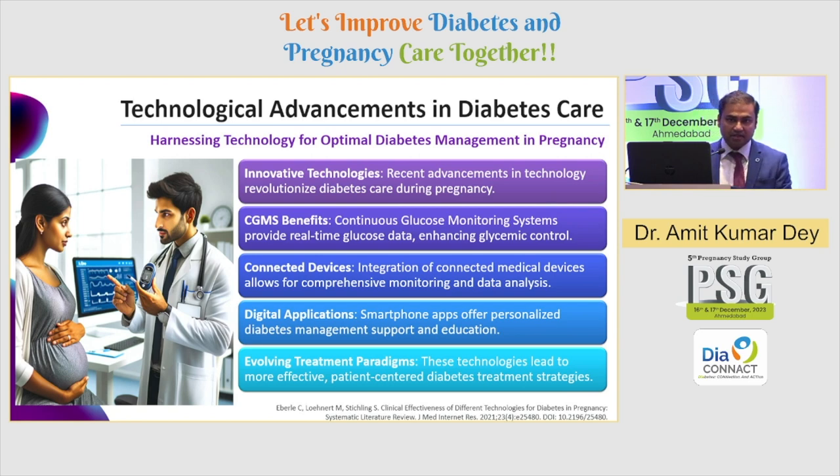There are many innovative technologies available to us. CGM has become a cornerstone, and I'll show you what the guidelines are telling us. Connected devices are evolving and we need more research behind them. Digital apps are already available but we don't use them because we don't find them user-friendly, or we don't know which one to use for the right patient profile. We'll try to demystify that using scientific evidence, and then look at evolving treatment paradigms including artificial intelligence.